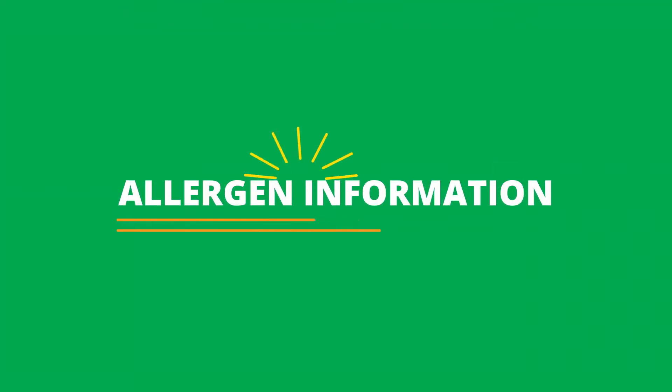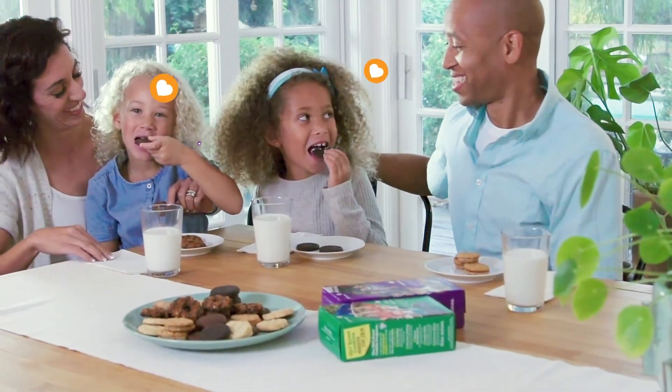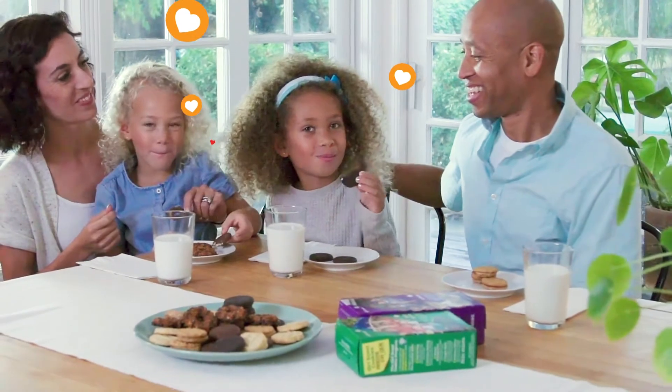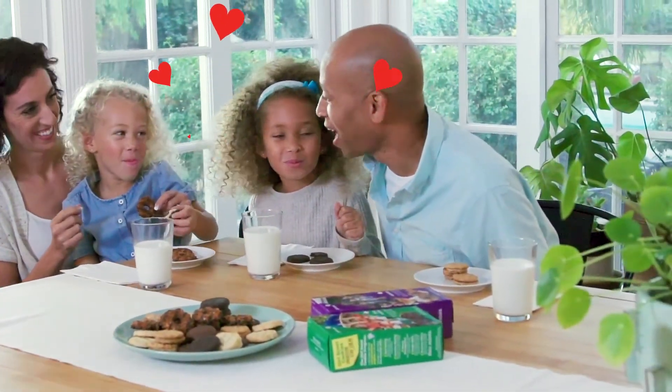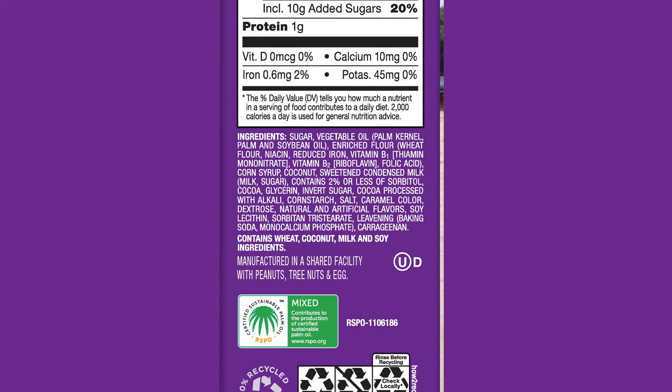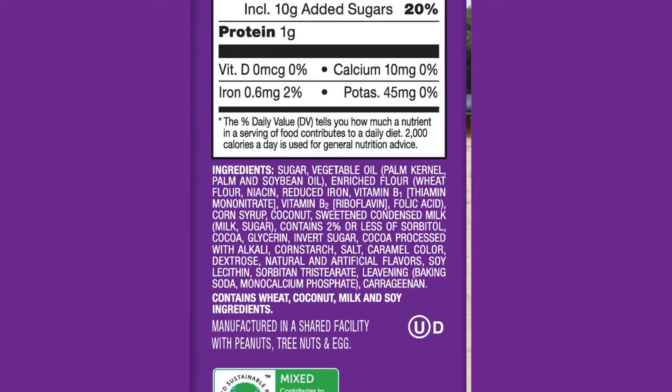All packaged foods in the US, including Girl Scout cookies, are required to include an allergen disclosure citing any of the top eight food allergens included as ingredients. A precautionary allergen disclosure was added to our labels to declare the presence of allergens in the bakery where Girl Scout cookies are made.